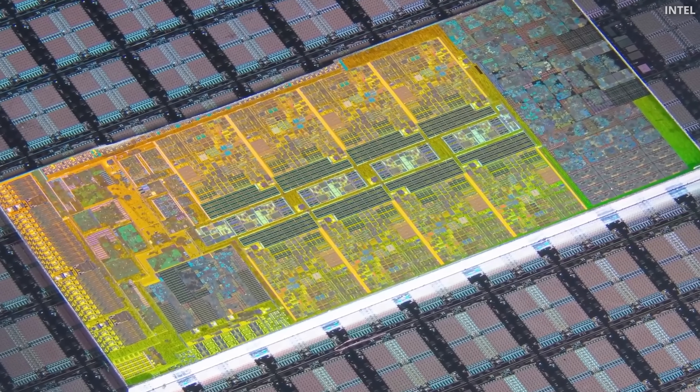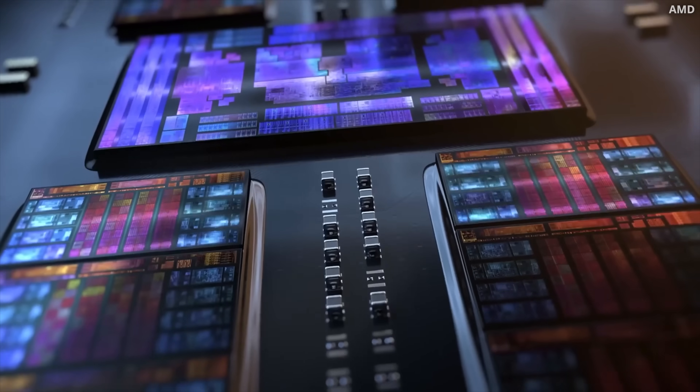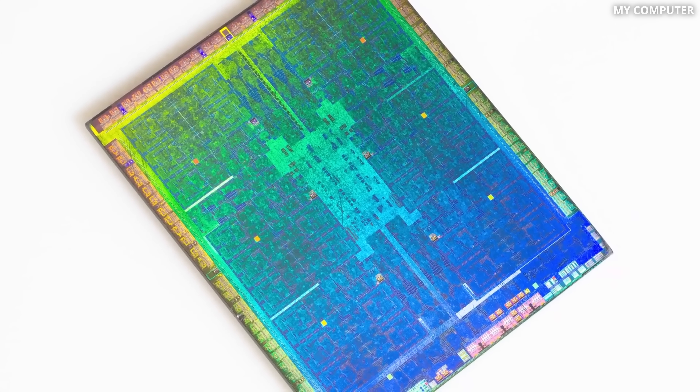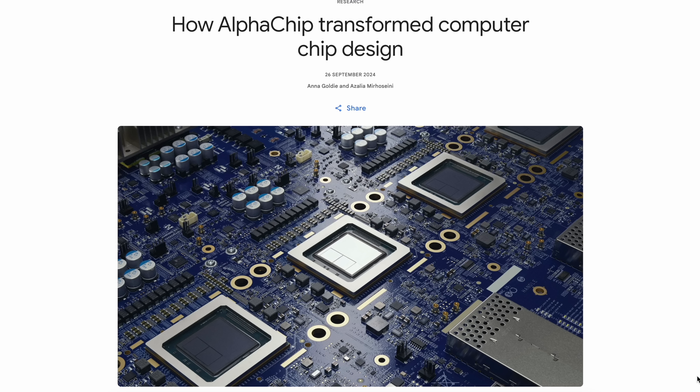AI is gradually making its way into every industry, and now it's reshaping computer chip design. Google's DeepMind announced a major breakthrough in AI-driven chip design with its new AlphaChip. According to the paper, AlphaChip is compressing months of work into hours and generating better chip designs. This sounds huge if true.